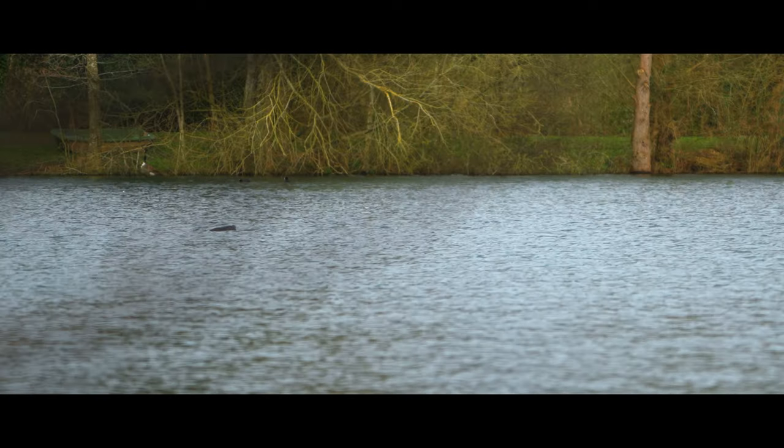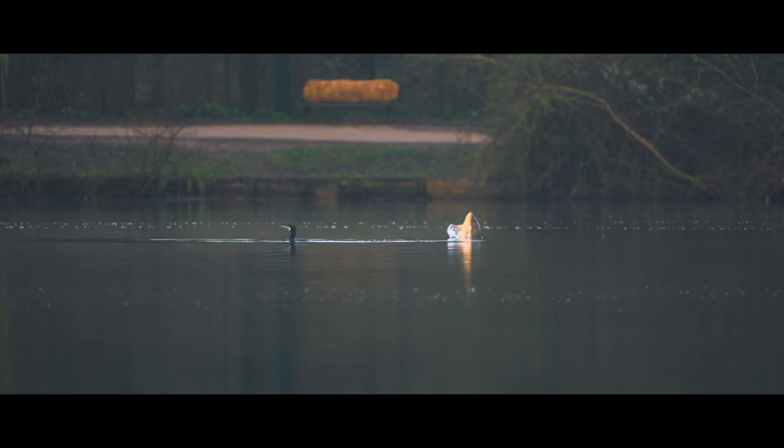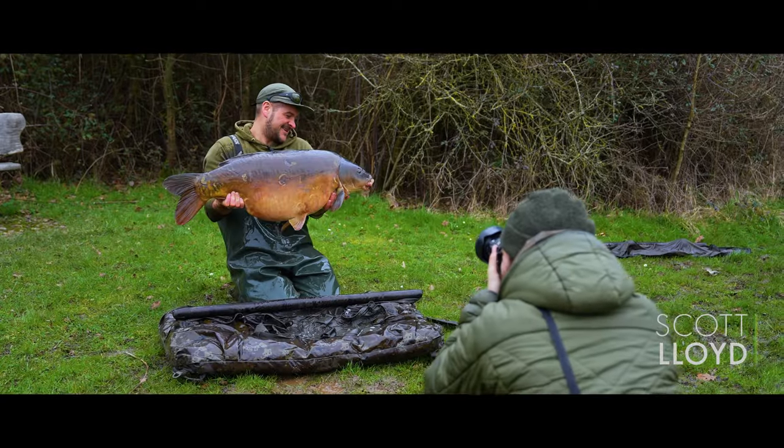I'm excited now — I've just seen one stick its head out. If I had rigs on the bottom, this thing's 18 foot off, there's no way I would have caught it. Them little bits of foam have done it all for me.